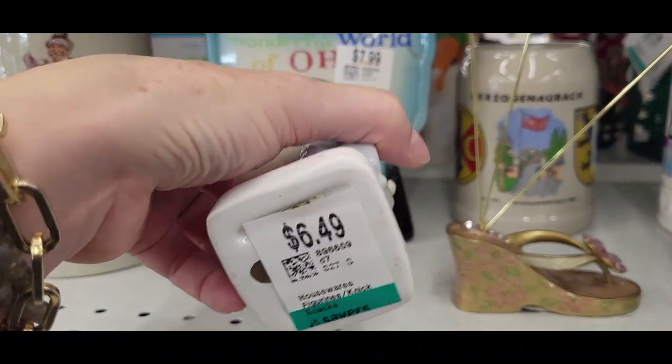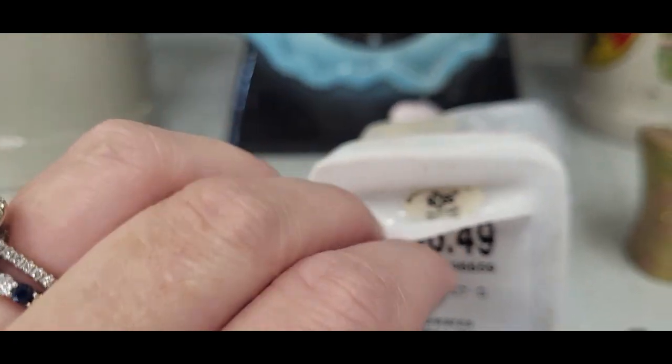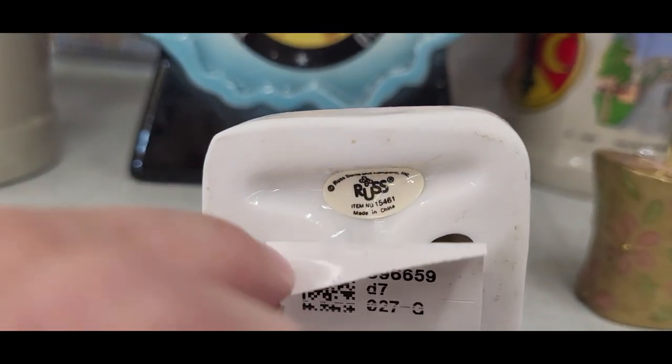This item looks like it might be made in China but now I actually see a sticker here — it looks like Russ.